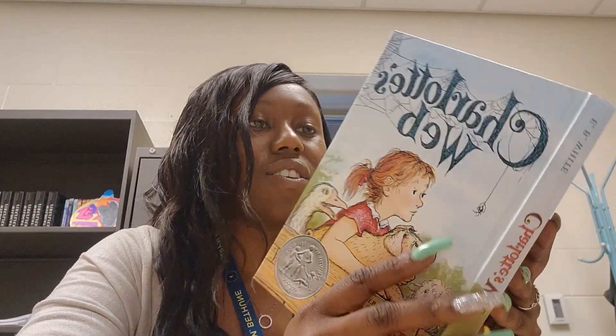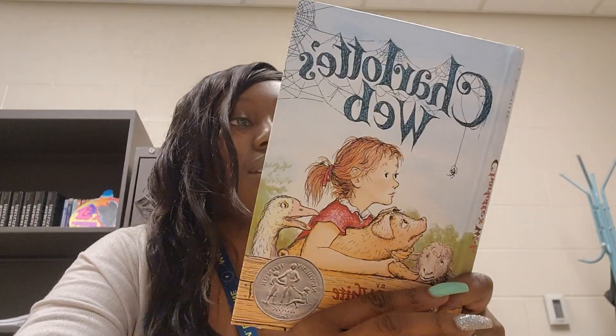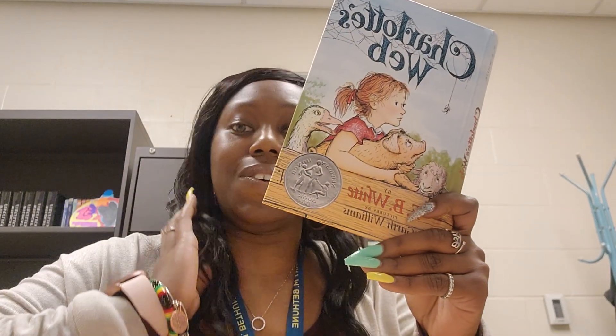Hi, everyone. All right, so I have chapter 13. Good progress. So let's get into it.